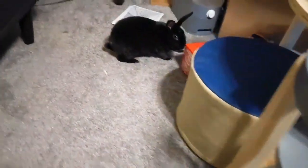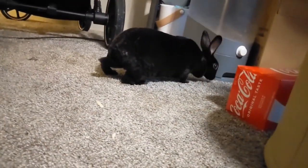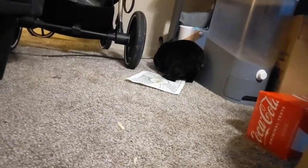There are a lot of rabbits that don't run around as much as she does because they're so used to being in a cage. We really like that she has the freedom of running around.